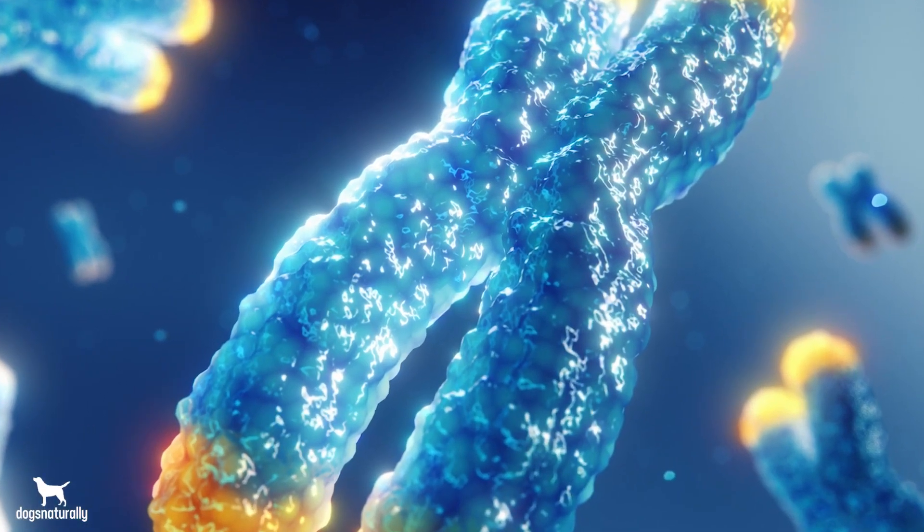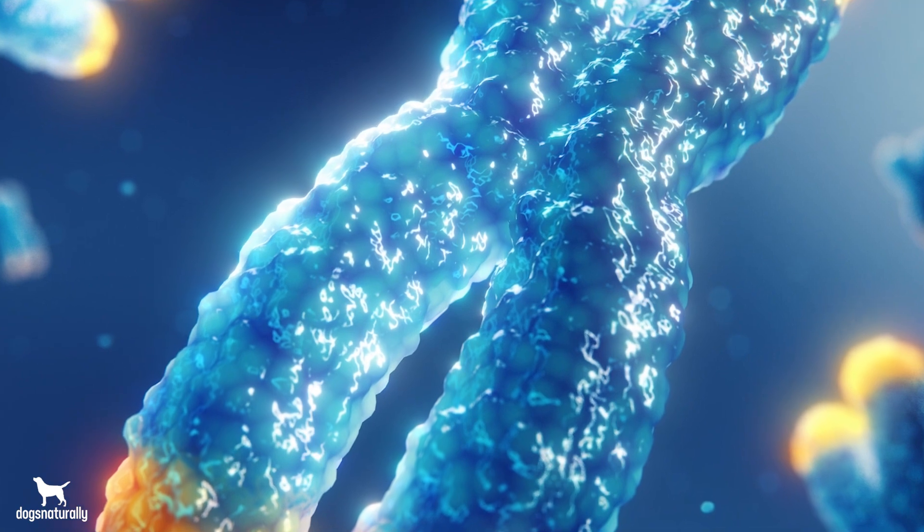Think of telomeres as the hard ends of shoelaces. It's telomeres that protect the ends of your dog's chromosomes and stop them from unraveling.